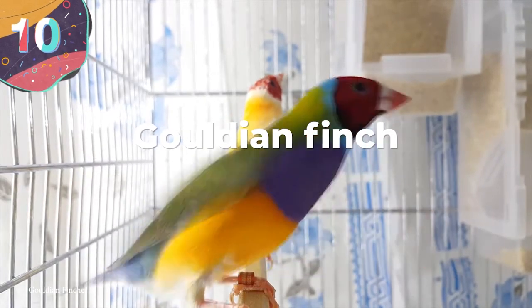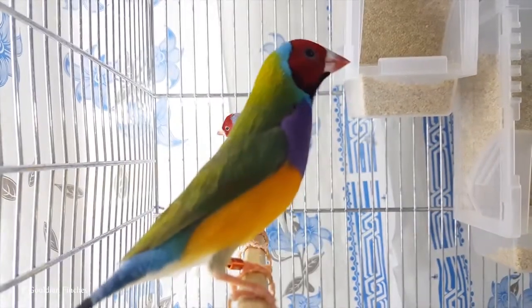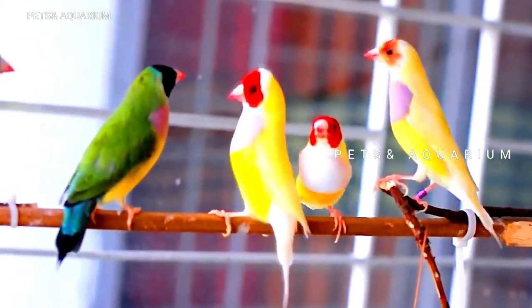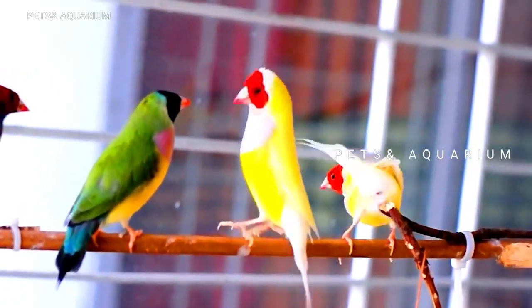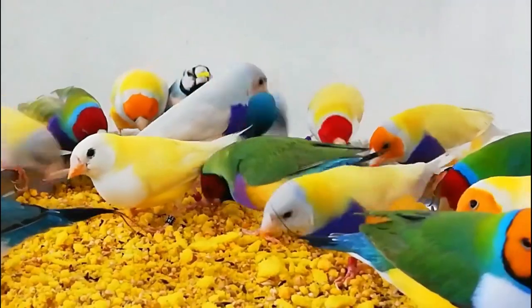Number 10: Gouldian Finch. Does the Gouldian Finch look good enough to eat? Not in a carnivorous way, but you kind of get the feeling it might taste just like a bag of Skittles. Also known as the Lady Gouldian Finch, Gould's Finch, or the Rainbow Finch, this little guy is native to Australia and adorned with a variety of black, green, yellow, and red markings — well, the males are, at least.